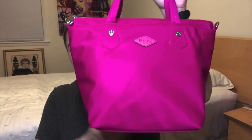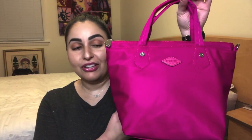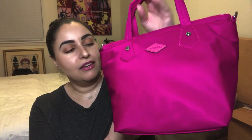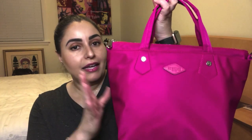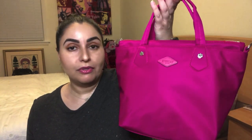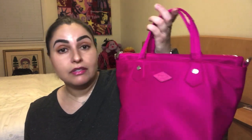The latest and greatest MZ Wallace bag that I decided to purchase and add to my collection is the mini Soho tote. And this particular color is called — just kidding — it's called Dragon Fruit. It is a gorgeous, gorgeous, gorgeous, rich gem-toned pink. If you're a pink person like I am, you will be taken aback by the beauty of this particular color in person. It's so beautiful, you guys.